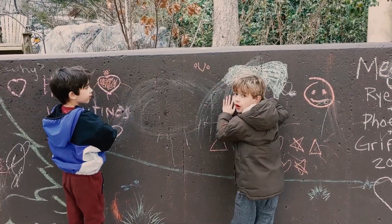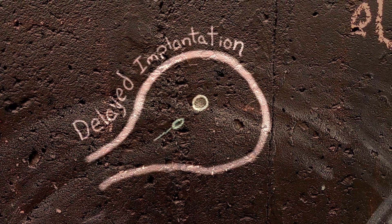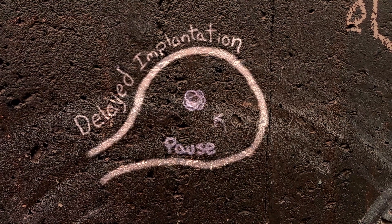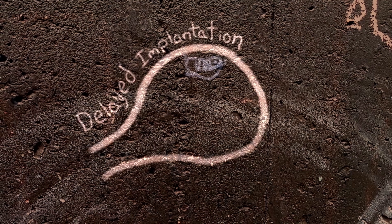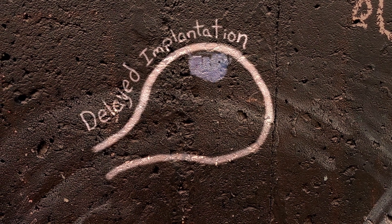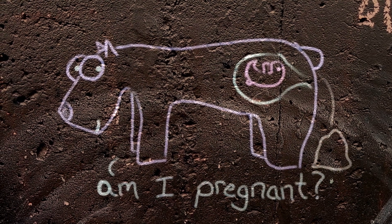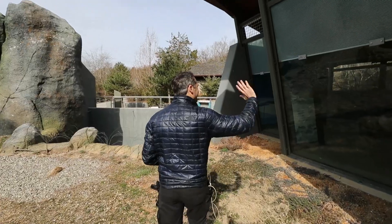Pregnant females also undergo delayed implantation. A male's sperm will fertilize the egg from the female, but shortly after, development pauses — it could be several months. When conditions are right, the embryo will implant on the wall of the uterus and normal development will continue from that point. It only takes about three months after implantation before a baby polar bear is born, but because of delayed implantation and the fact that you can't tell outwardly if a polar bear is pregnant, the keepers need to sample the poop and check hormones.